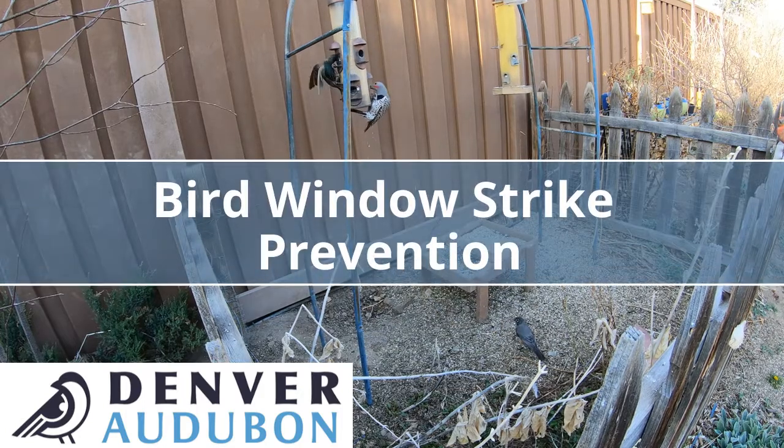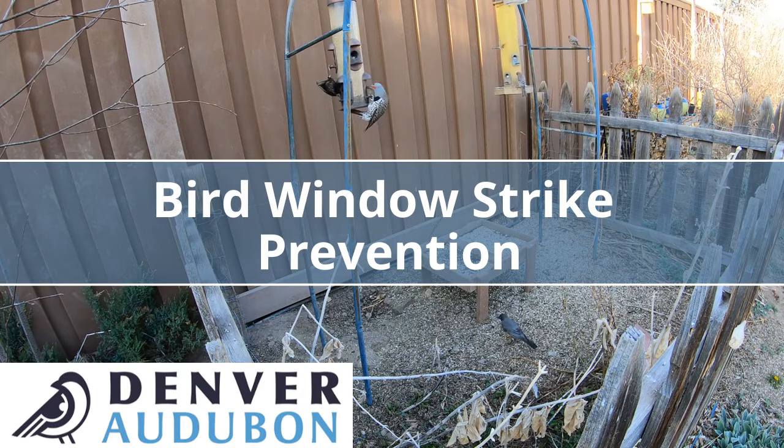Many of us enjoy watching our backyard birds through windows, but some of us may be unaware of the dangers windows cause for birds, or unaware of how to prevent that danger. Where there are windows, there is a possibility of bird collisions, and you can prevent those by applying the correct window treatments.